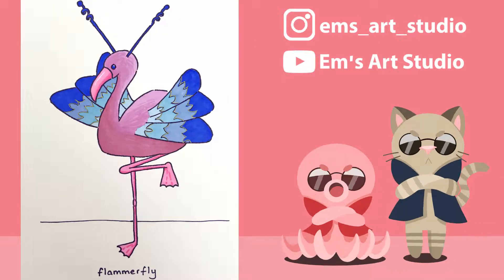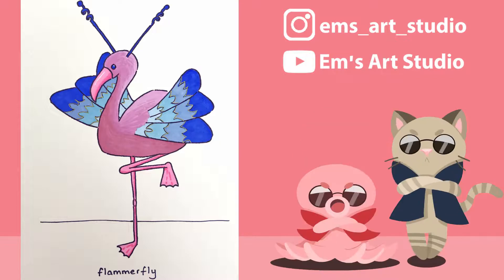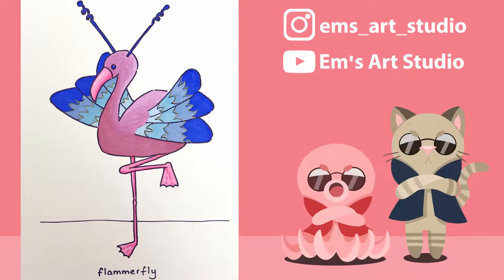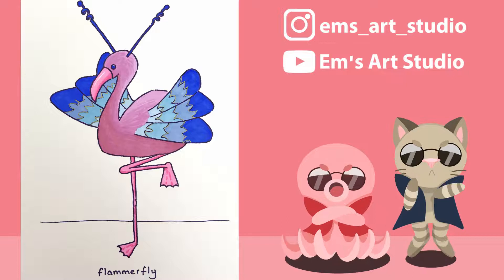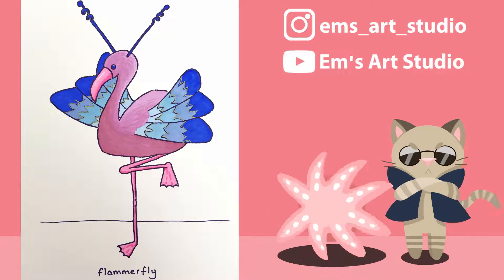Now Emma created her Pokemon by pulling the type and animals out as further prompts and then ended up making this really unique Flammafly from it. I really love the bright colours and how she posed her Pokemon. The shading on its body gives it a really soft appearance. I think she's always really good at adding texture to her pieces without that becoming the sole focus of what your eye is catching. She's just got a really good eye for detail.